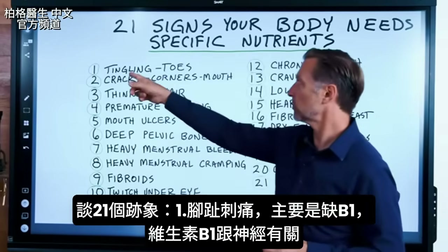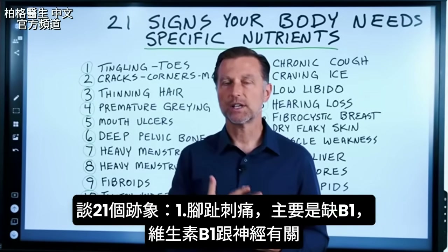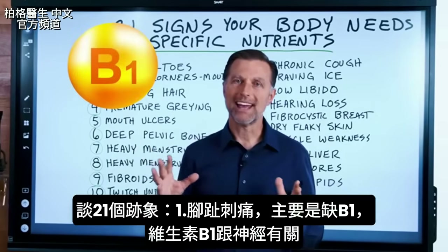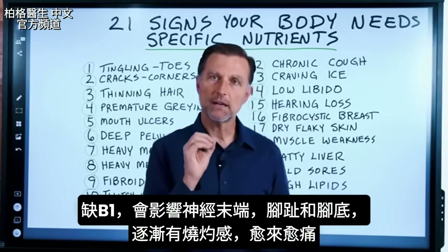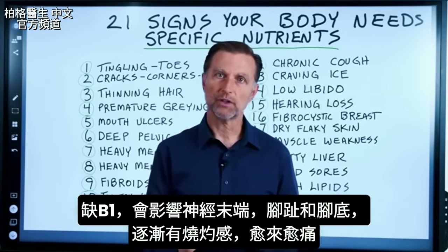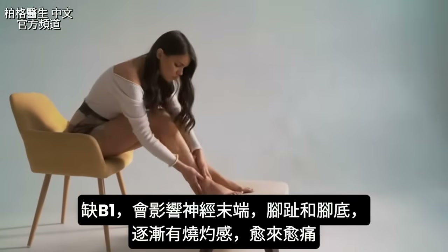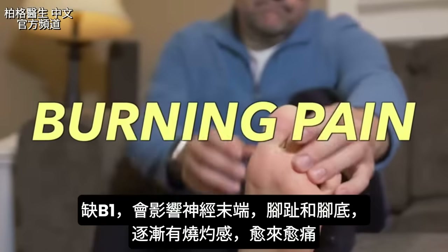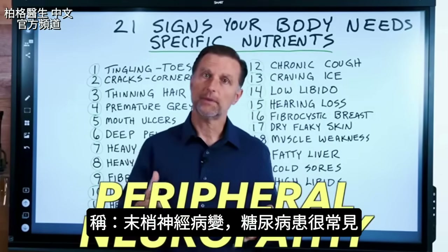Number one is tingling in your toes. The biggest indication for tingling in the toes is a B1 deficiency. When you think about vitamin B1, think about everything related to the nerves. The very end of the longest nerve in the body is going to be affected first, and that happens to be in your toes. Then on the bottom of the foot, gradually you're going to notice more of a burning pain, and that pain can start getting very intense. The term for this is called peripheral neuropathy.